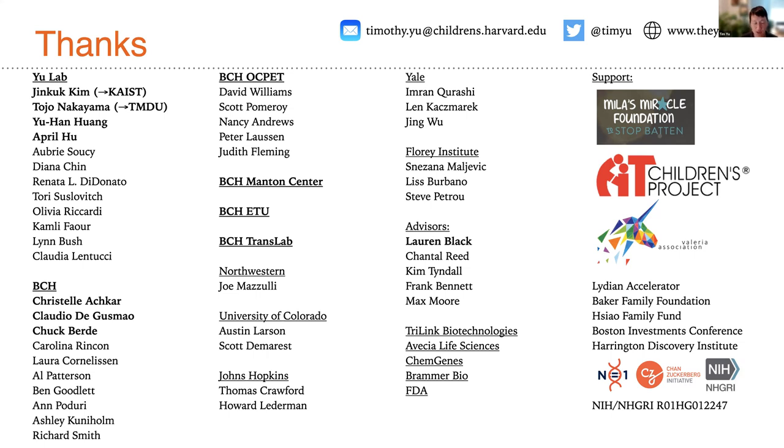Animal models are incredibly imperfect, but they're the best that we've got. We don't know that we're there yet with human-based systems, but it doesn't mean we're not super interested — it's really critically important for the field.